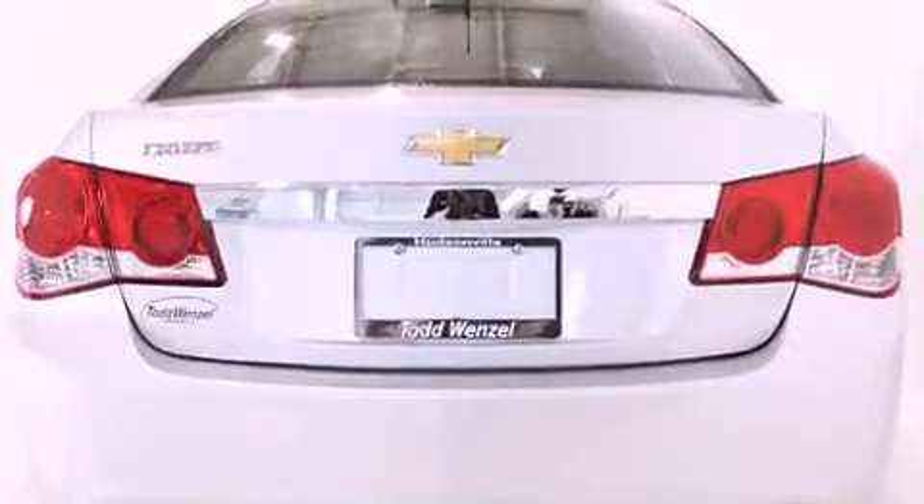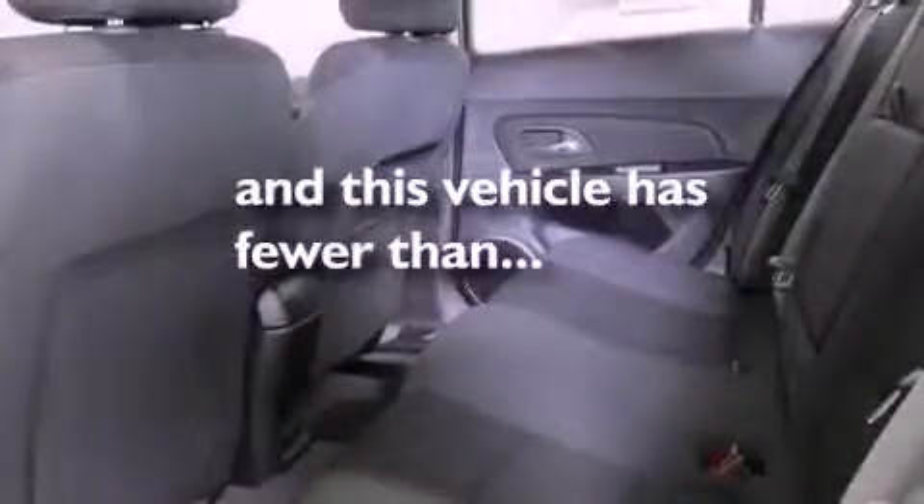Additional features include a passenger side vanity mirror, an anti-lock braking system, air conditioning, and this vehicle has less than 5,000 miles.